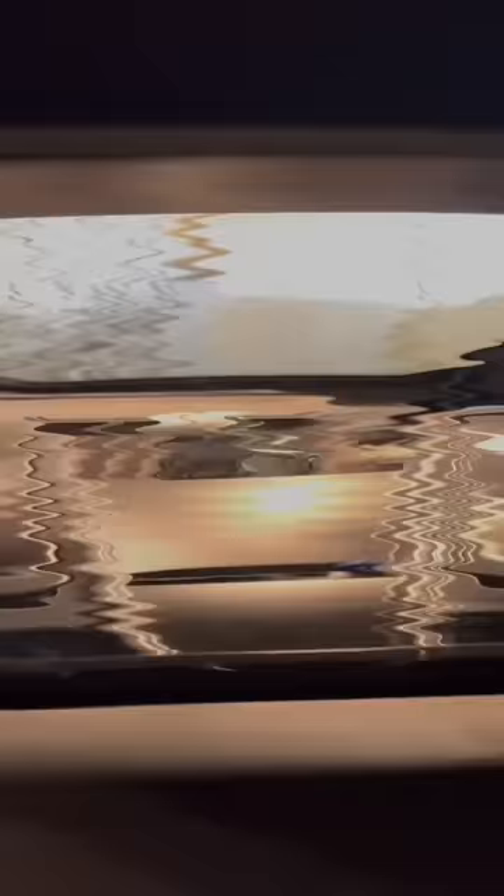And look what happens when you hit the throttle. Powering this is a 3.5-liter Toyota-sourced V6 with an Edelbrock supercharger. It makes 400 horsepower, and the best part is it starts under $100,000.